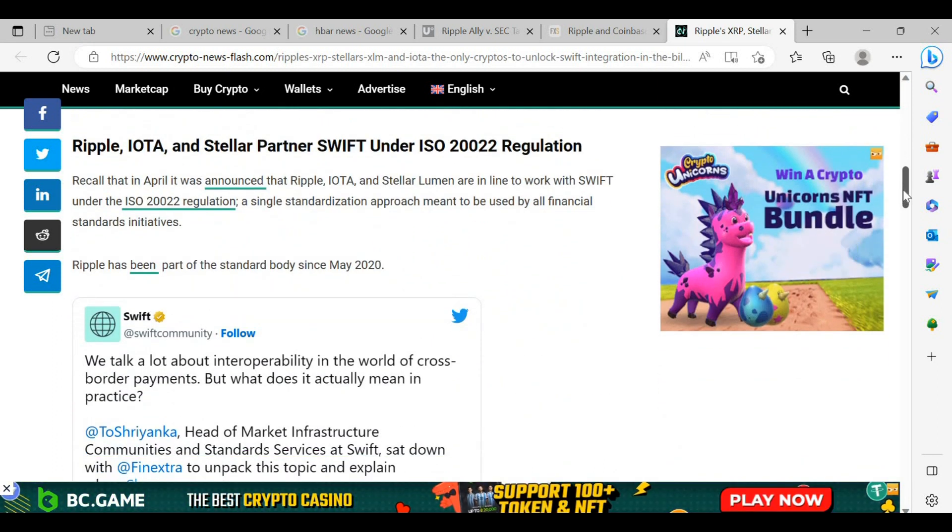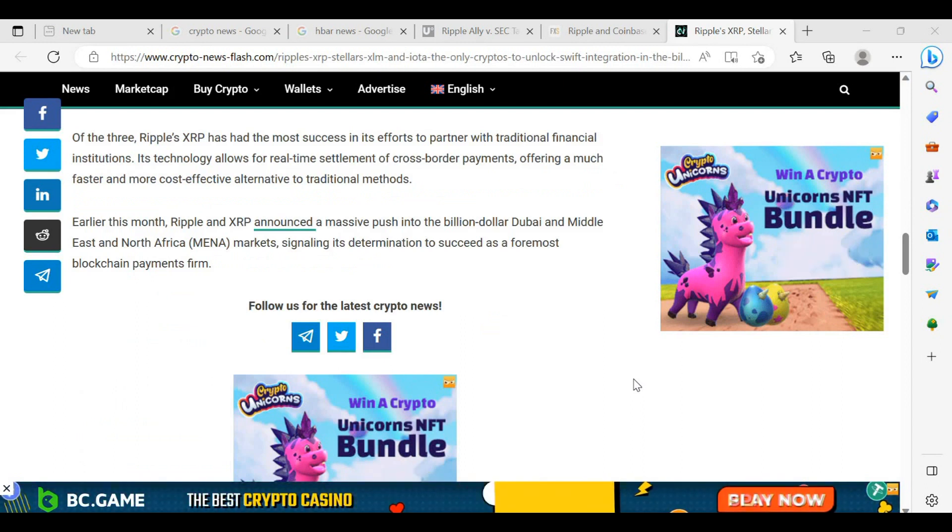Ripple, IOTA and Stellar are partnering with Swift under ISO 20022 regulation. It was announced in April that all three are in line to work with Swift under the ISO 20022 regulation — a single standardisation approach meant to be used by all financial standards initiatives. Ripple has been part of the standard body since May 2020. Of the three, Ripple's XRP has had the most success partnering with traditional financial institutions. Its technology allows for real-time settlement of cross-border payments, offering a faster and more cost-effective alternative. Ripple also announced a massive push into the billion-dollar Dubai and MENA markets, signalling its determination to succeed as a foremost blockchain payments firm.